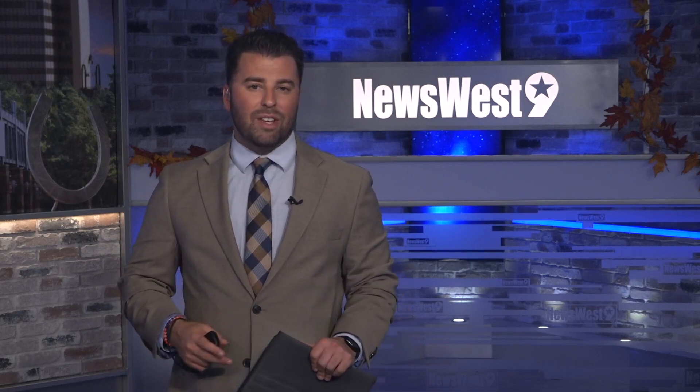The Permian Basin International Oil Show brings in people from all corners of the globe to network in the oil and gas industry. This year's three-day event combines businesses, equipment specialists, and innovators at the Ector County Coliseum in Odessa. Tyler Dupnik is here with us in studio tonight — this makes for a lot of impactful people in one place.